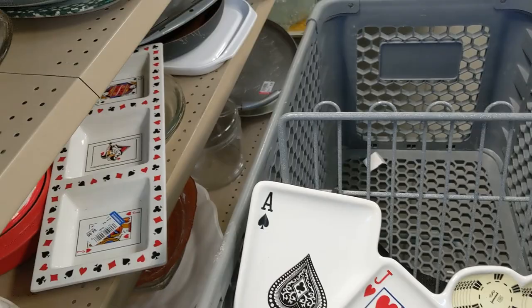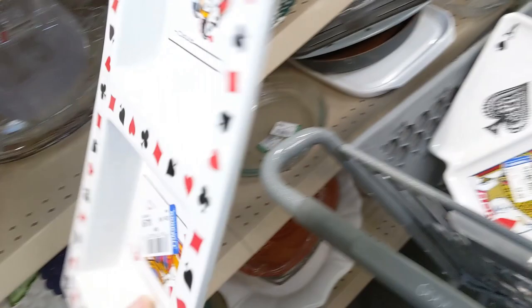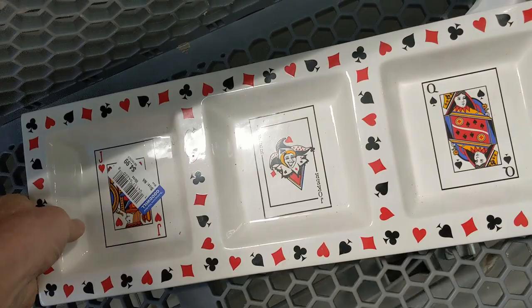Then I went back to the shelf and I saw the matching snack tray. But I didn't know the strength of this either, so I figured I'd smash it against the shelf. It didn't break either, and it was also $4.99. So I took my two strong pieces of glass and put them in the cart.